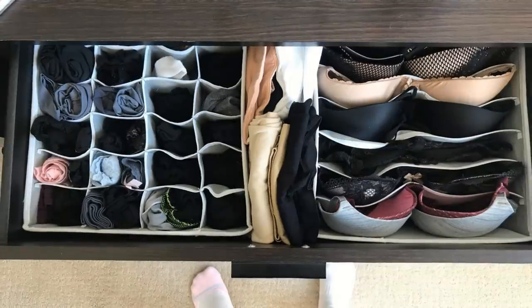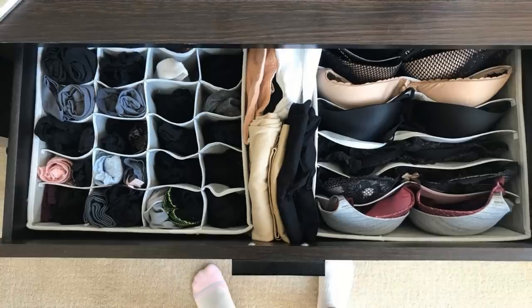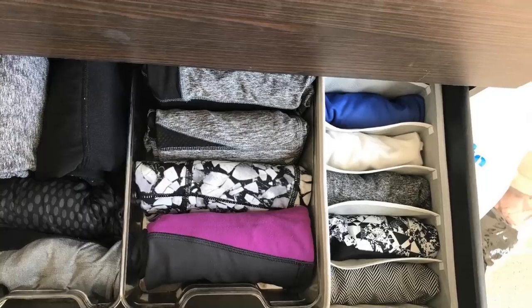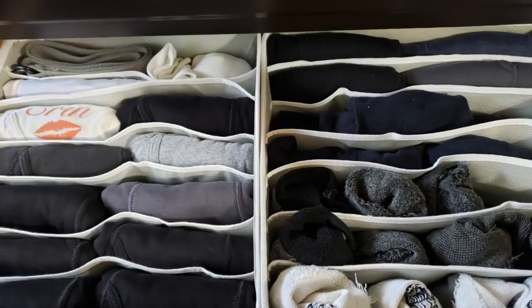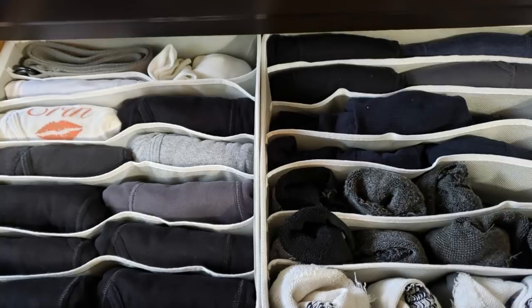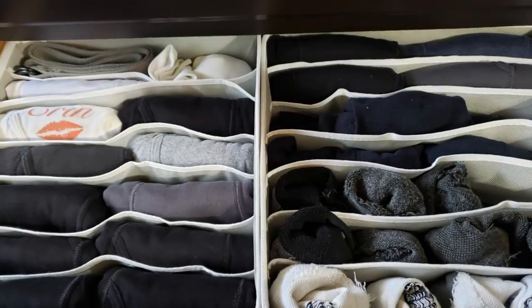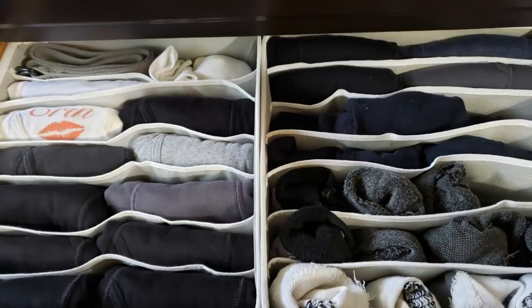Are you tired of having to dig through your messy drawer in a bid to look for a particular piece of clothing? If you are, then this set of dividers should be a great help to you. This set includes four different bins: one is a six-cell that is ideal for ties and scarves, an eight-cell one for underwear and ties, a seven-cell one for bras, and a 24-cell one for socks and underwear.